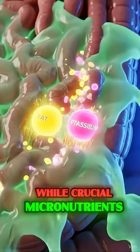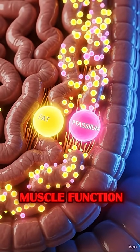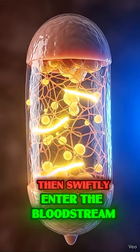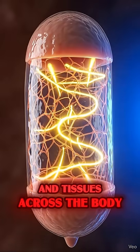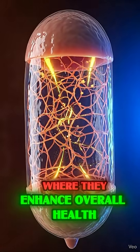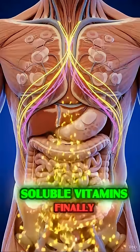Crucial micronutrients like potassium are absorbed to support improved muscle function. These essential nutrients then swiftly enter the bloodstream, traveling to key organs and tissues across the body, where they enhance overall health and aid in the absorption of other fat-soluble vitamins.